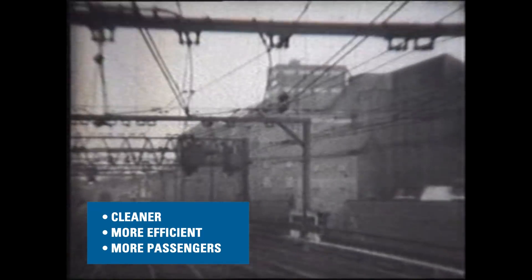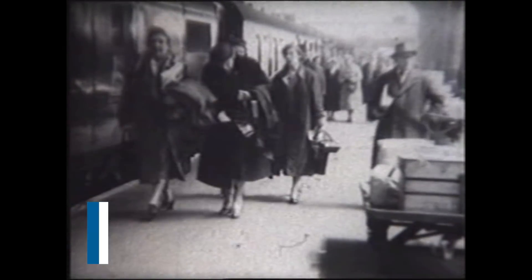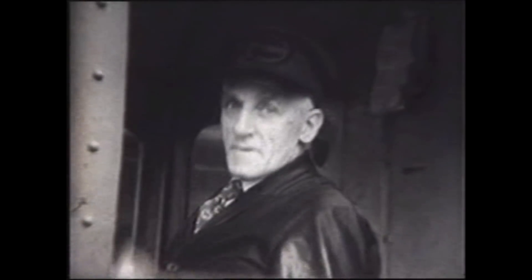The advantages of electrification are it's cleaner, it's more efficient, it's quicker, you can get more passengers on a train, and the trains can be made bigger than by using diesel or steam railways.